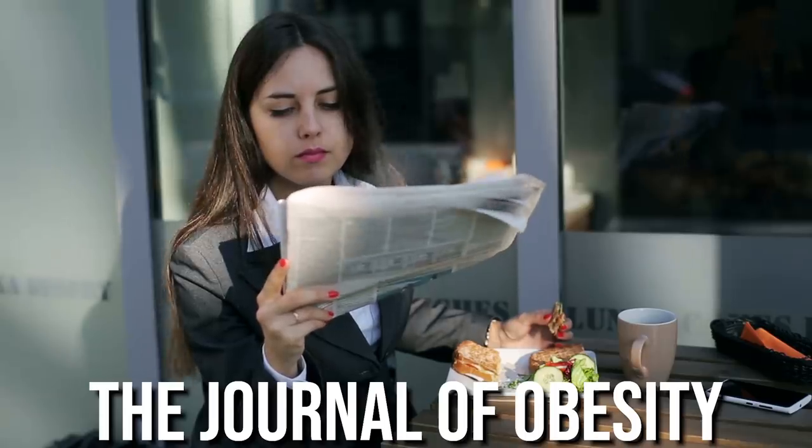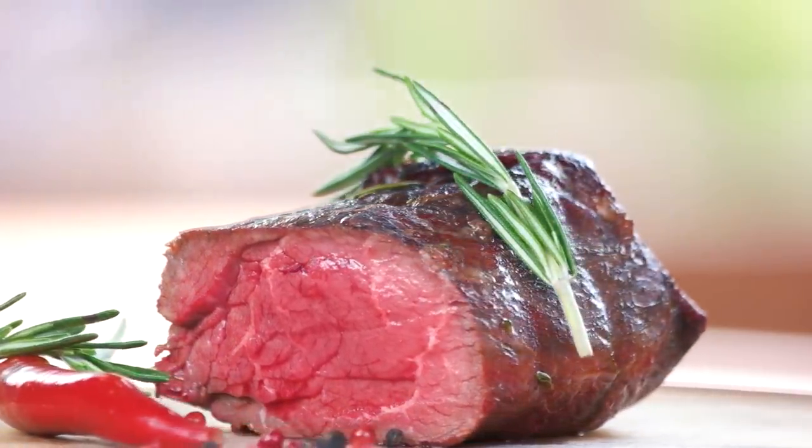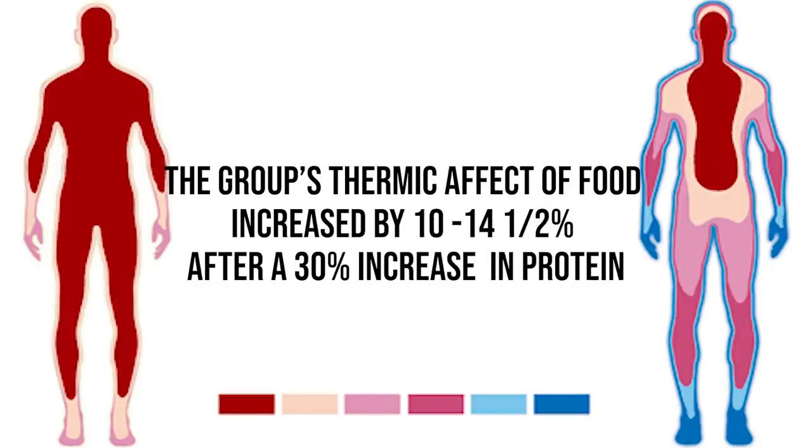Now let's move on to number two, which is increasing your protein intake during your eating window. It all comes down to the thermic effect of food. The Journal of Obesity published a study with 12 test subjects who swapped out some of their calories for a 30% increase in protein — same total calories, just more from protein. At the end of the study, they had an increase of 10 to 14.5% in their thermic effect of food. Their metabolism basically increased significantly because their core body temperature elevated to break down the protein. About 20% of the calories you consume from protein end up devoted just to its digestion. When applied in an intermittent fasting way, you get a double whammy effect.